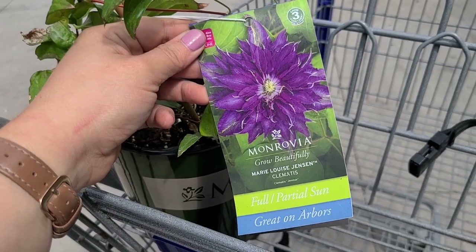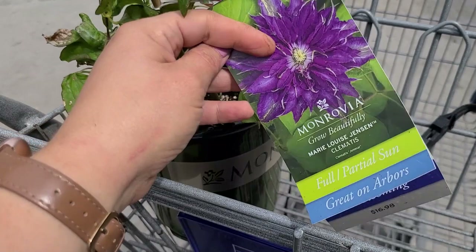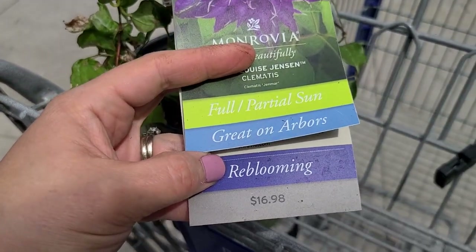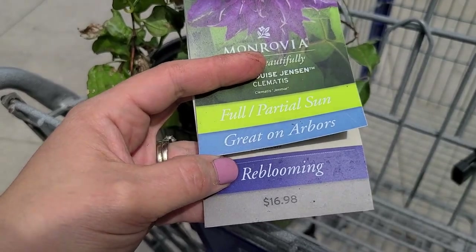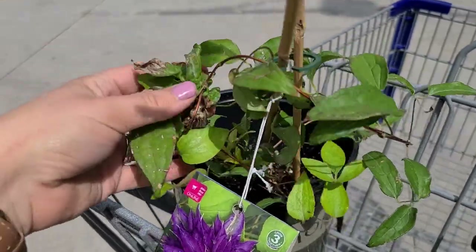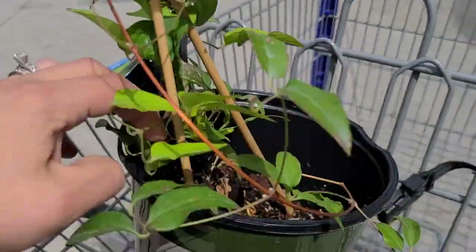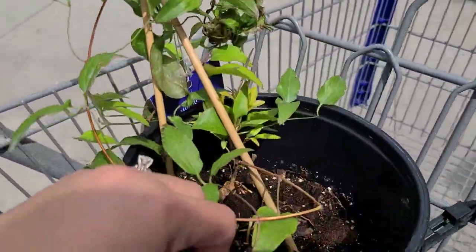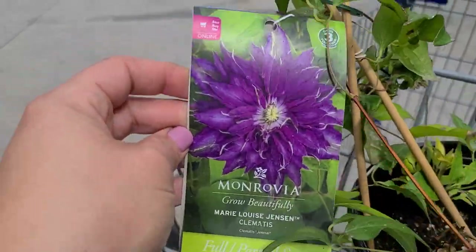This is a great deal — they have some of these Monrovia clematis on clearance, and these are over $15 which means they would be 50% off. So this $17 clematis would be about $8.50. It's just past its bloom so it has a couple of older leaves, but in general it looks like it's in pretty good shape, and I think I'm going to consider this one to take home.